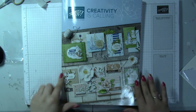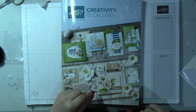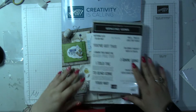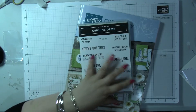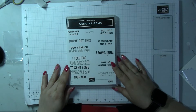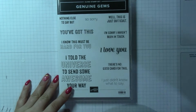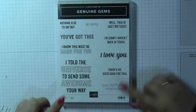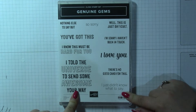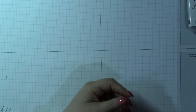I would love to show the inside but I can't, but I can show you some of the goodies that we got on stage from the new catalogue. The first stamp set I'm going to zoom in on is called Genuine Gems, and I think this is going to be a really useful stamp set — all sentiments with a kind of chalky effect. Fabulous, love that one.